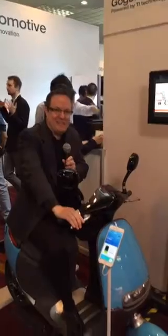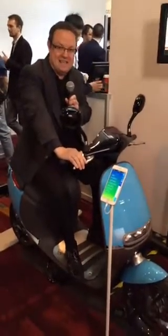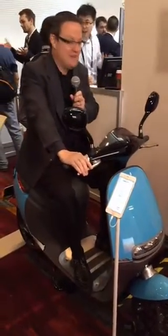Hey there, I'm Michael Guillory with Texas Instruments and I'm here at CES in Vegas in the TI Village, and I am sitting on perhaps one of the coolest scooters ever.